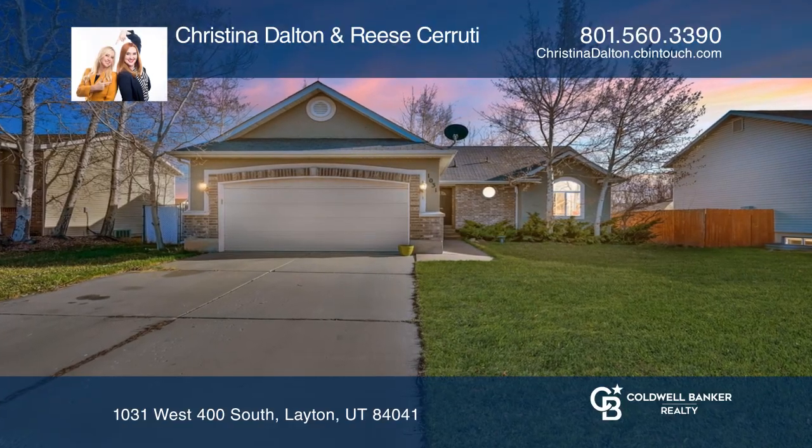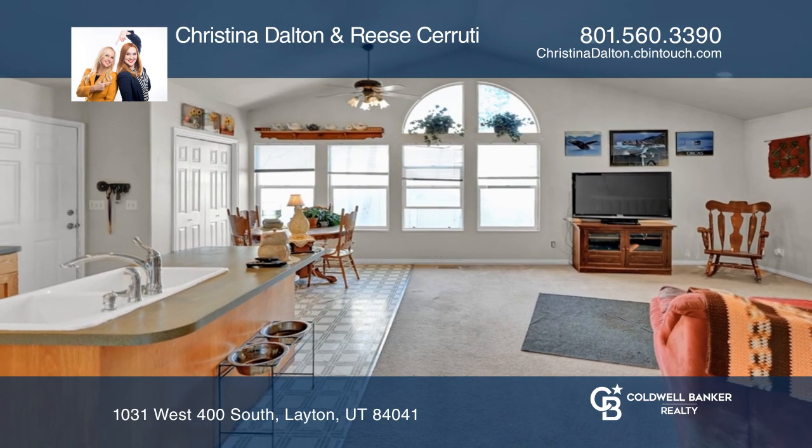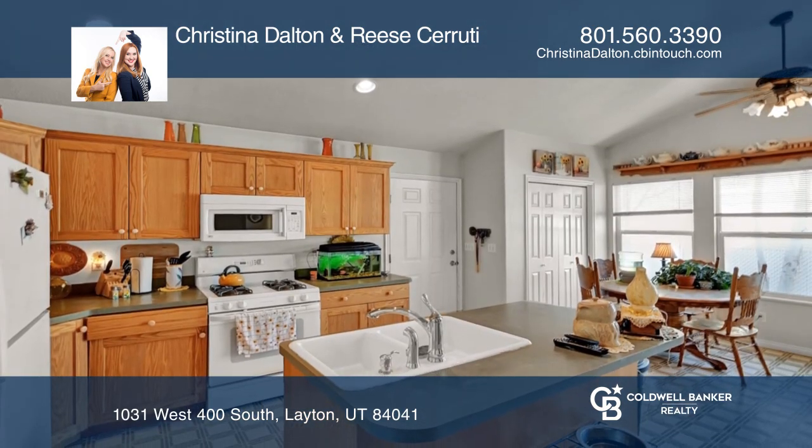Situated on a quiet street, this three-bedroom home offers a unique, great-room-style floor plan with vaulted ceilings, recessed lighting, and a wall of windows.